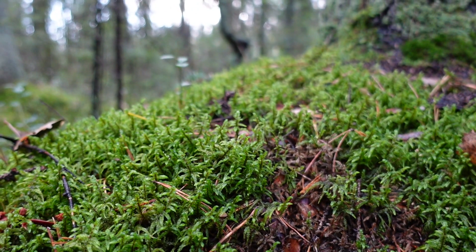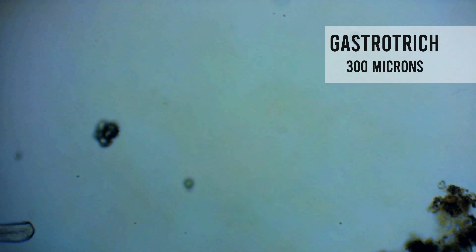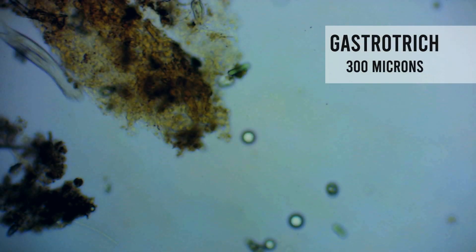Number 4 on my list is moving so fast that it is difficult to follow under the microscope. It's the gastrotrich, but more commonly known as hairy back. You've probably guessed it — it has a hairy back. They can be extremely tiny, but some can get up to 3 millimeters in length.